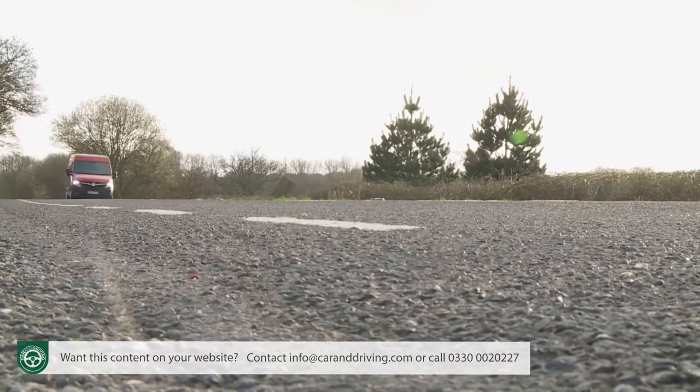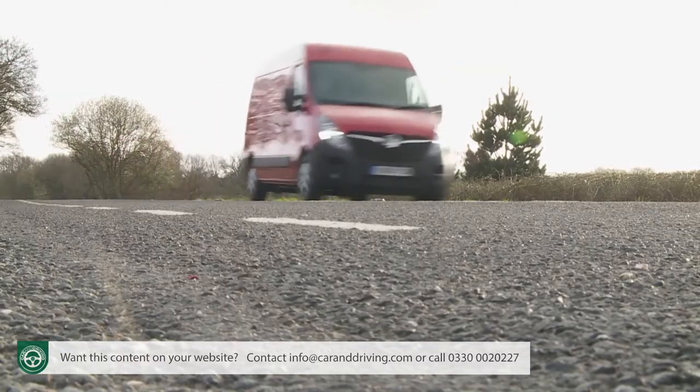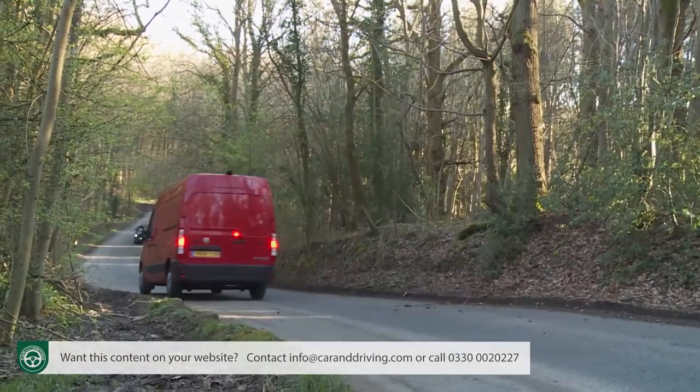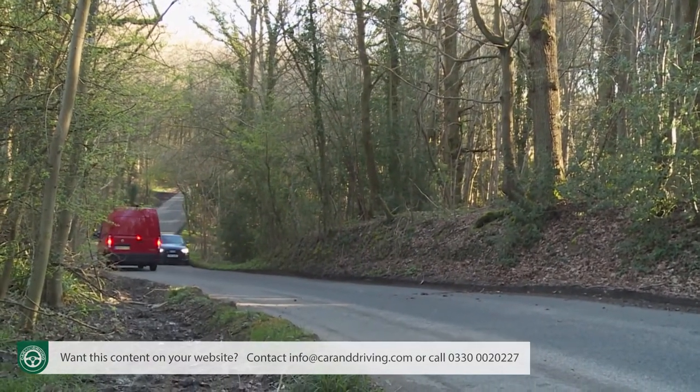Lane departure warning and side blind spot alert can now be optionally added in, but the kind of autonomous braking system fitted to many rivals and also found in the brand's mid-size Vivaro van is notably absent. Still, the disc brakes have a pleasingly positive feel.